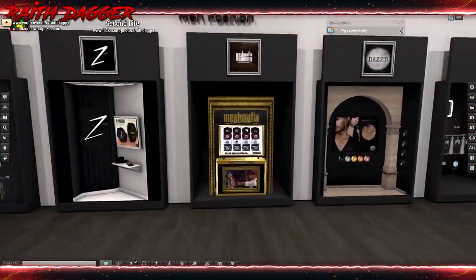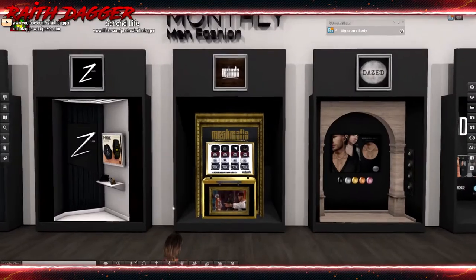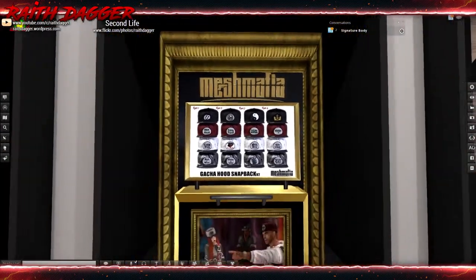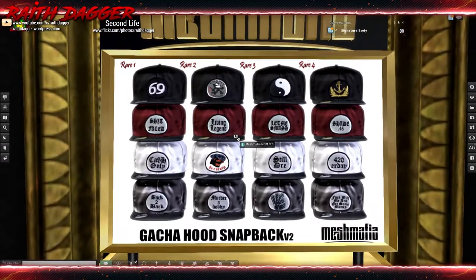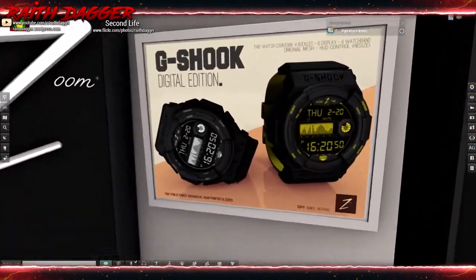I'm glad that they keep sending out updates and keeping the body up to date. But anyways, let's get in here and see what we got. Mesh Mafia looks like it's a gacha for baseball caps - a few different versions. After that, Zoom has a G-Shock watch that's kind of cool-looking.